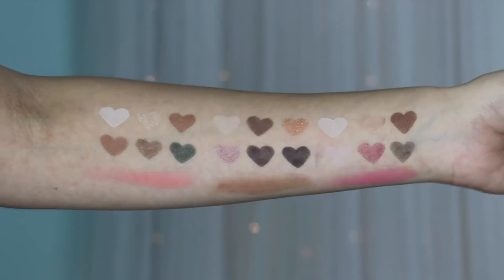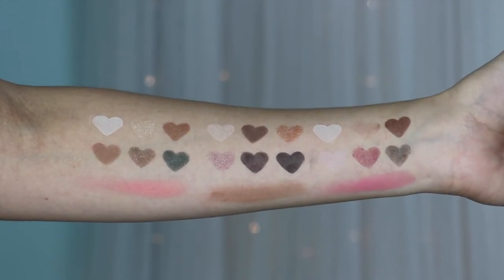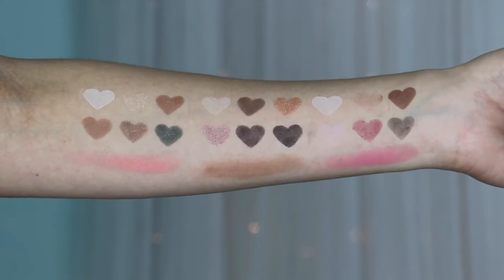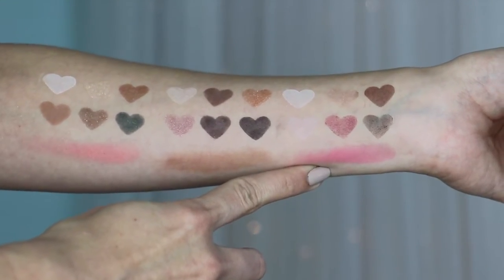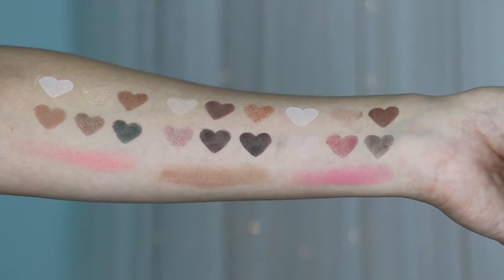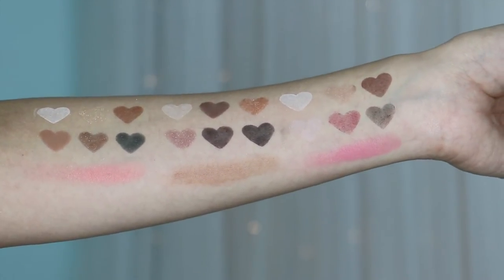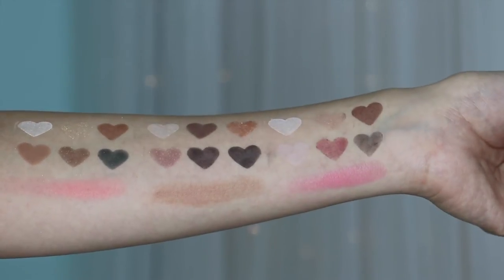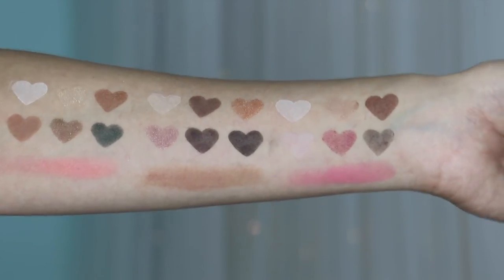Here are all the colors again together — they all swatched pretty nicely with no primer on my arm, so they did pretty well. The palette that was most difficult was the Peppermint Mocha one — the colors didn't have as much pigmentation and it took a lot of packing on to get them to swatch. There was some fallout with the shimmery shades, but with most glittery shimmer shades in Too Faced sets, you want to pack them on rather than blend onto the lid.